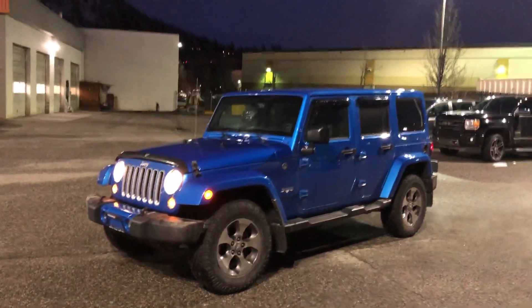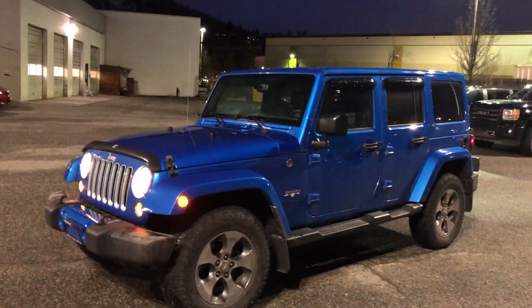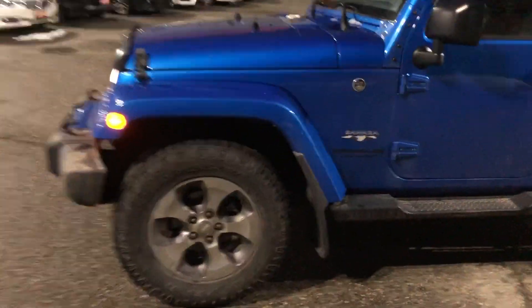Hey Natasha, this is Taylor here from Kelowna Chrysler. This is the 2016 Jeep Wrangler Sahara — it just came in on trade, that's why there's no pictures yet because it's not even on our website properly yet.